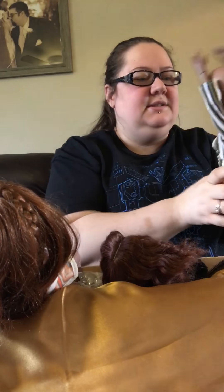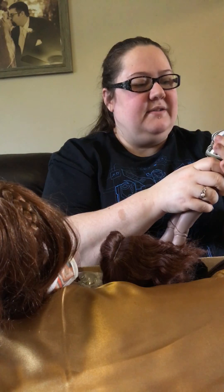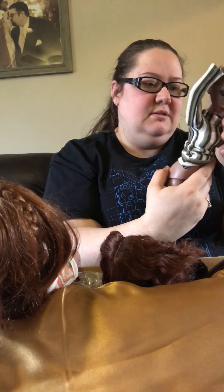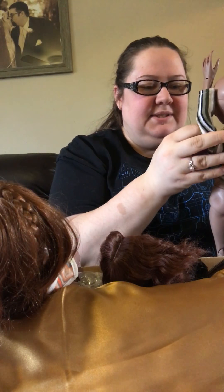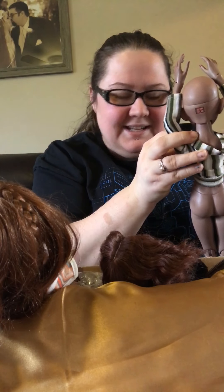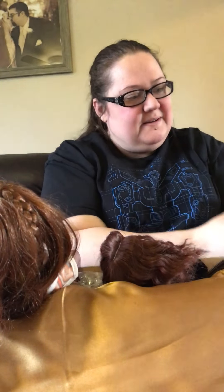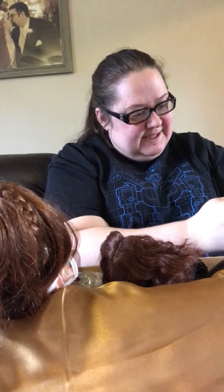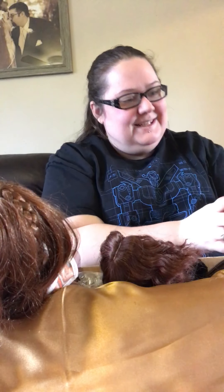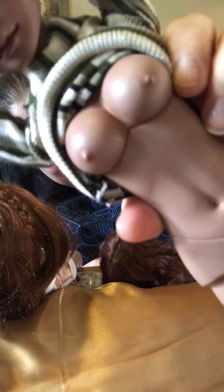I'm not sure if this sweater comes off with her head on, so I'm just going to lift it up so I don't have to take the whole thing down. She's got blushed nipples — that's cool!